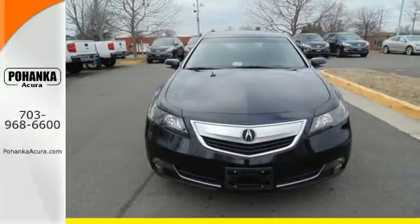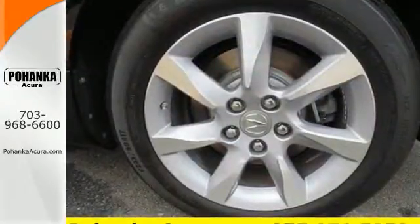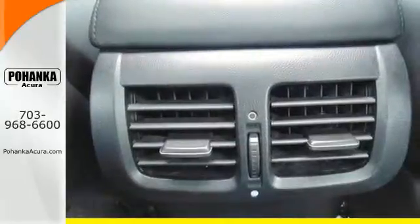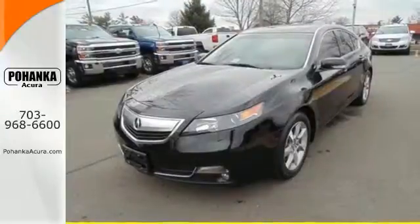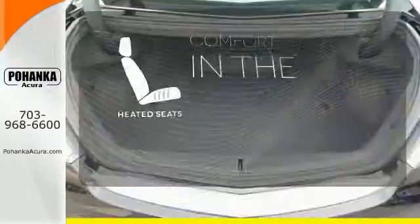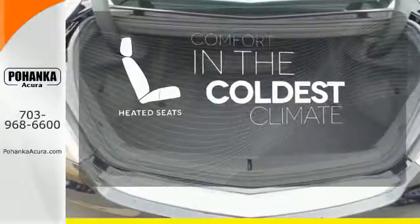The V6 engine provides both power and decent fuel economy while the HID headlights help illuminate the way. Other high-tech features include Bluetooth wireless, climate control and an information center. The heated seats keep you comfortable no matter how cold it is.